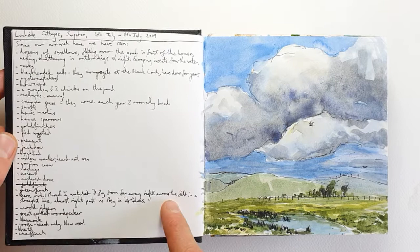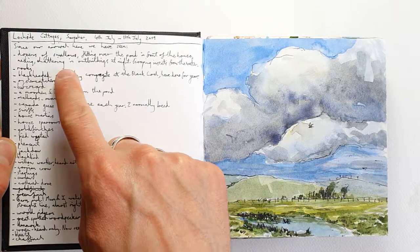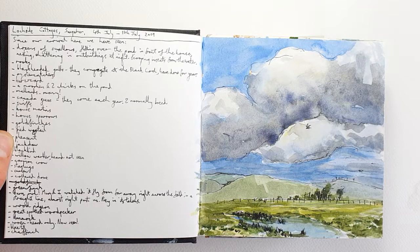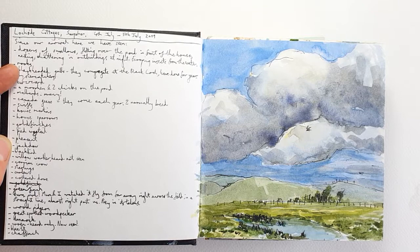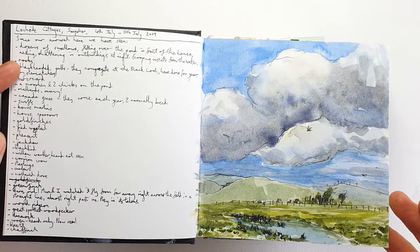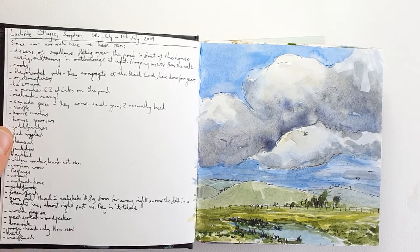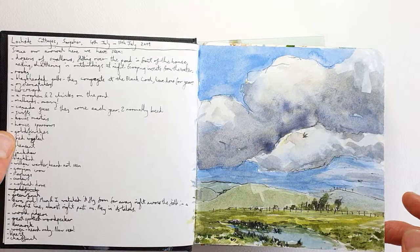Even back then, 11 years ago, I was already writing my bird lists. I'll just read you what I'd seen: dozens of swallows, rooks, black-headed gulls, oystercatchers, buzzard, a moorhen and two chicks, many mallards, a pair of Canada geese, swifts, house martins, house sparrows, goldfinches, pied wagtail, pheasant, jackdaw, blackbird, willow warbler, herd — heard not seen — carrion crow, starlings, curlew, collared dove, greenfinch, barn owl, woodpigeon, great spotted woodpecker, dunnock, wren, blue tit, chaffinch. That list will be continued in a few pages' time.